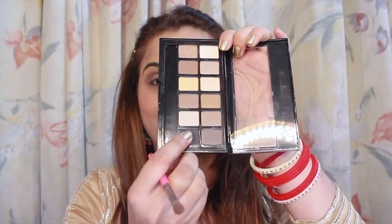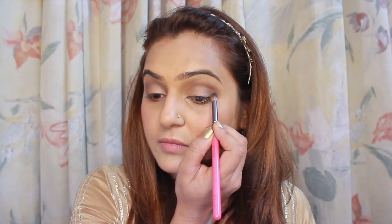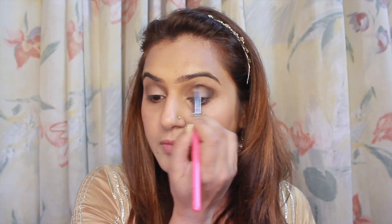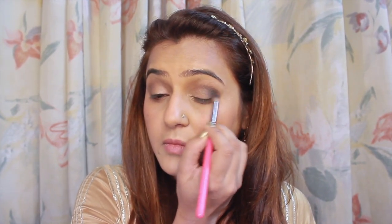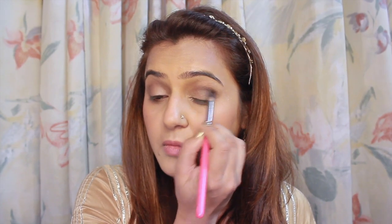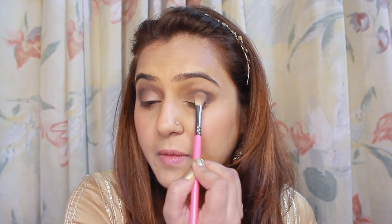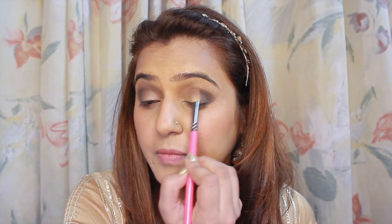Now I am taking the black eye shadow. I have to darken the outer corners even more because I want to create this nice metallic smokey eyes — but it's very soft and subtle. Something that every friend of the bride can rock on any wedding function. So if you are a wedding guest, this can really be a makeup tutorial that you need. Use a blending brush and make sure there are no harsh lines.